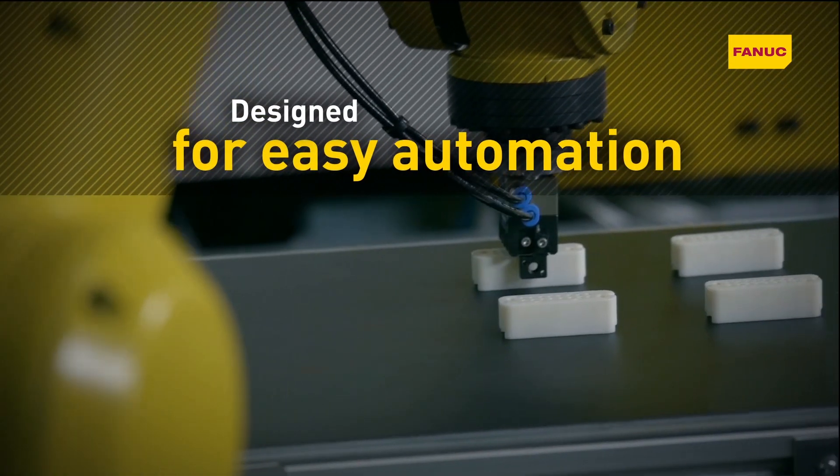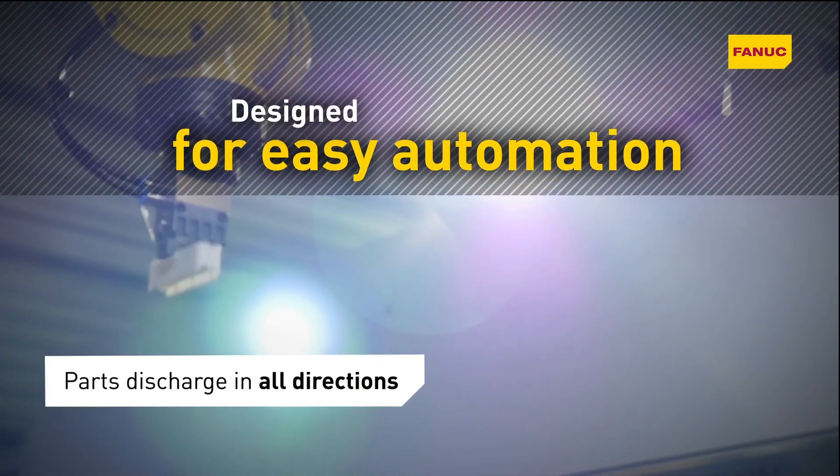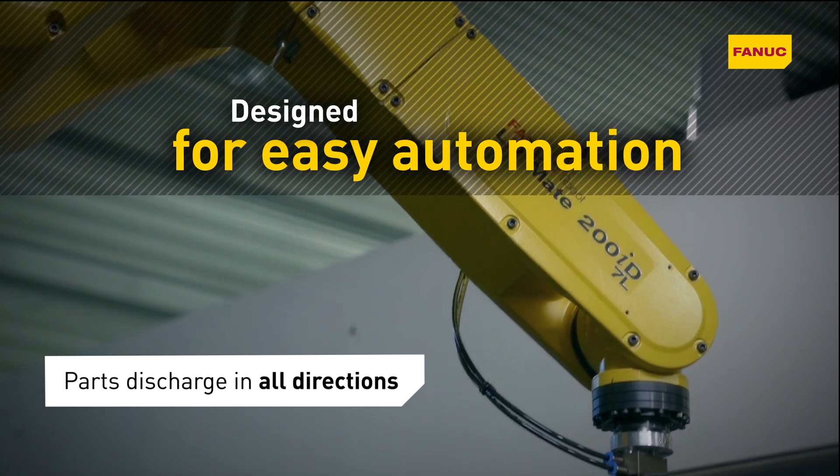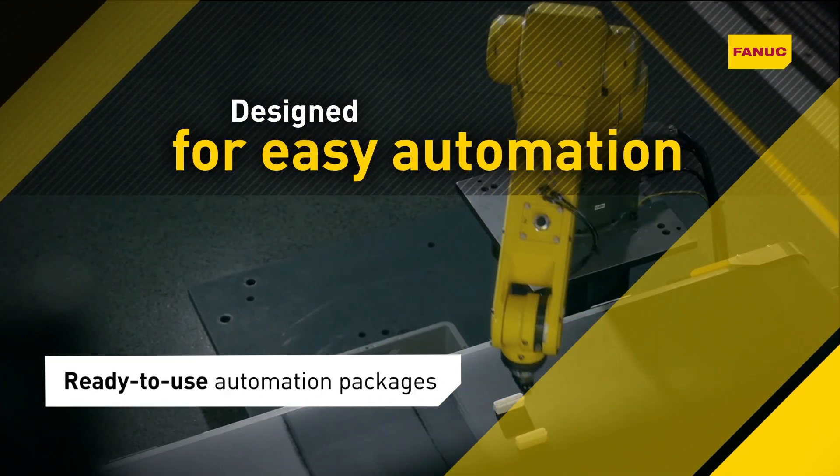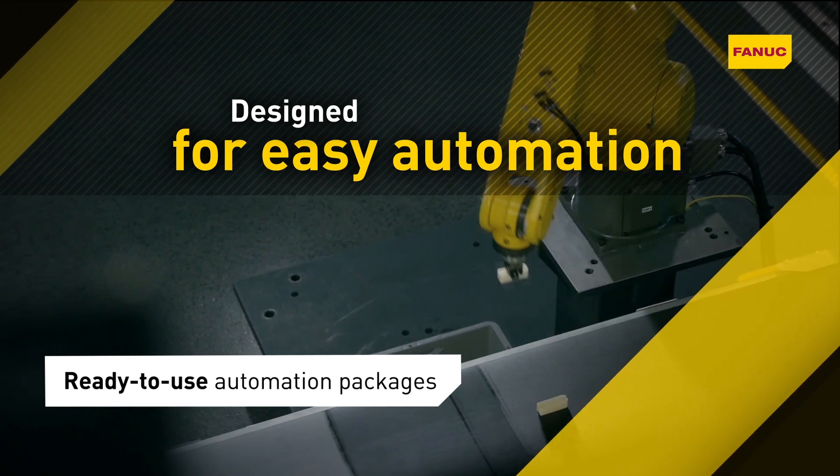Thanks to its versatile design and easy all-round accessibility, FANUC RoboShot offers all the benefits of smart automation on a small footprint, with ready-to-use automation packages and turnkey solutions.